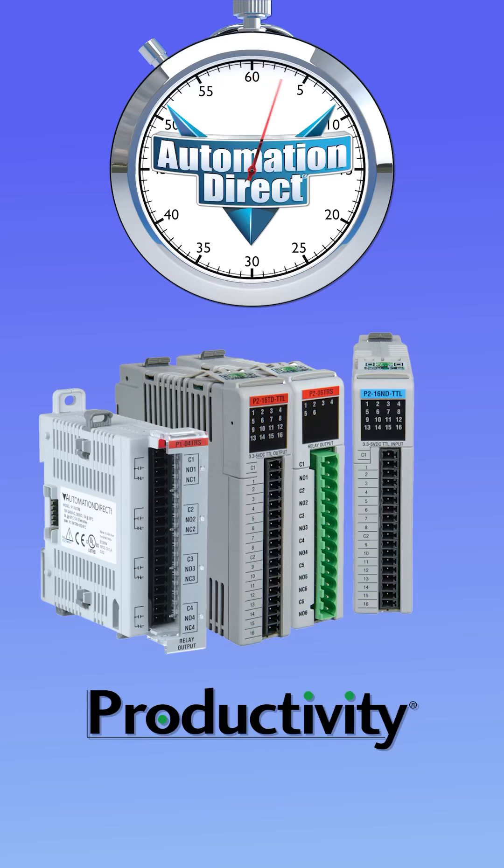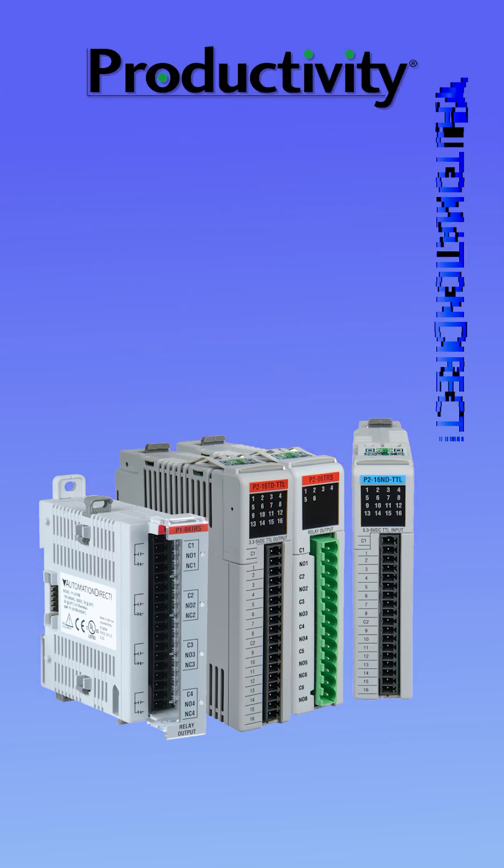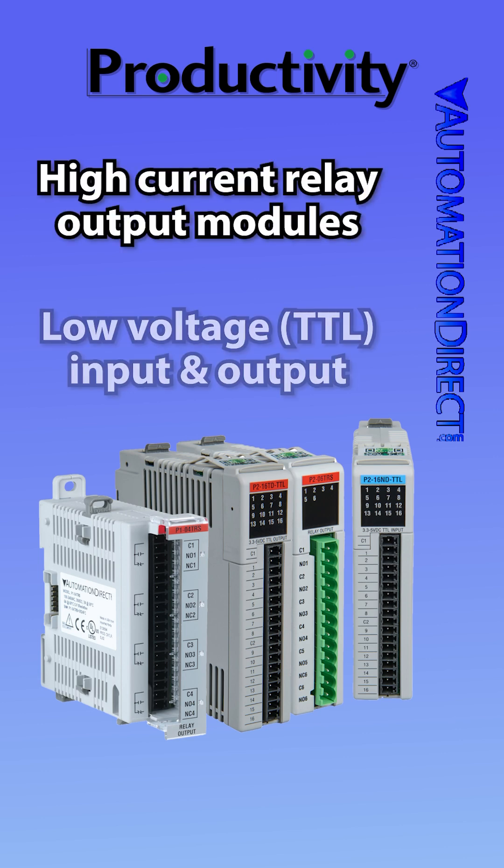For our Productivity PLCs, AutomationDirect offers a wide-ranging line of I/O expansion modules, including high-current isolated relay output modules and low-voltage transistor logic input and output modules.